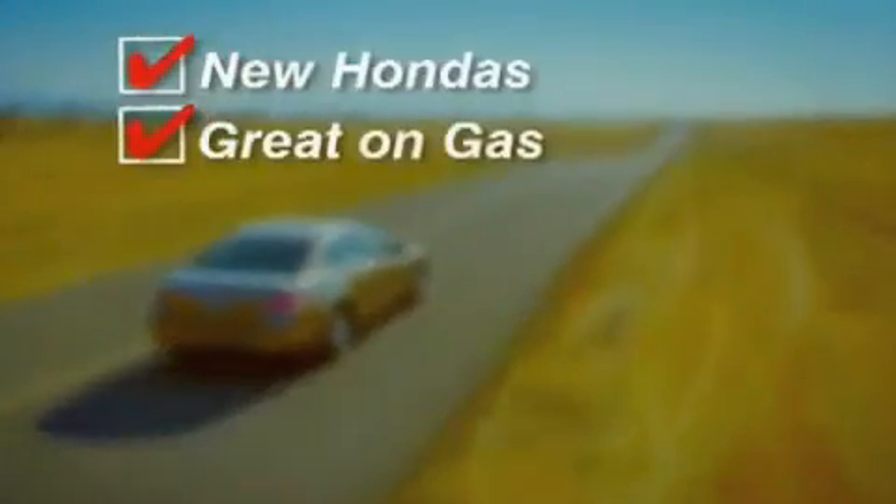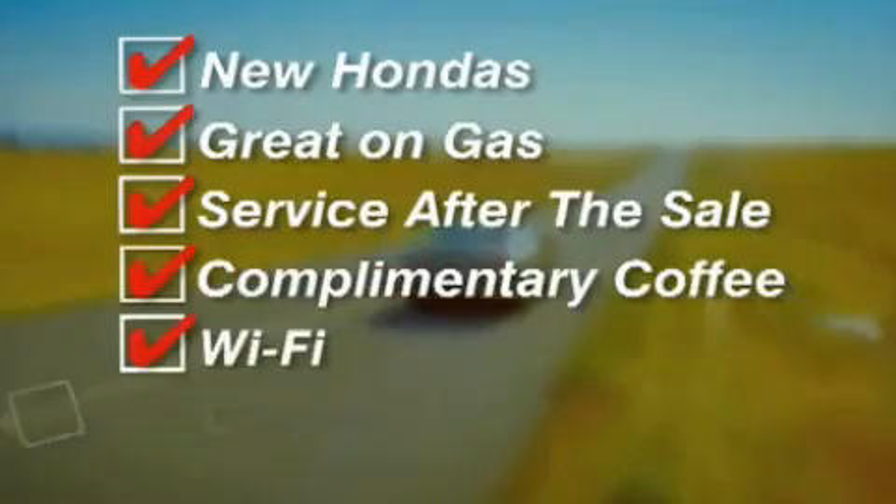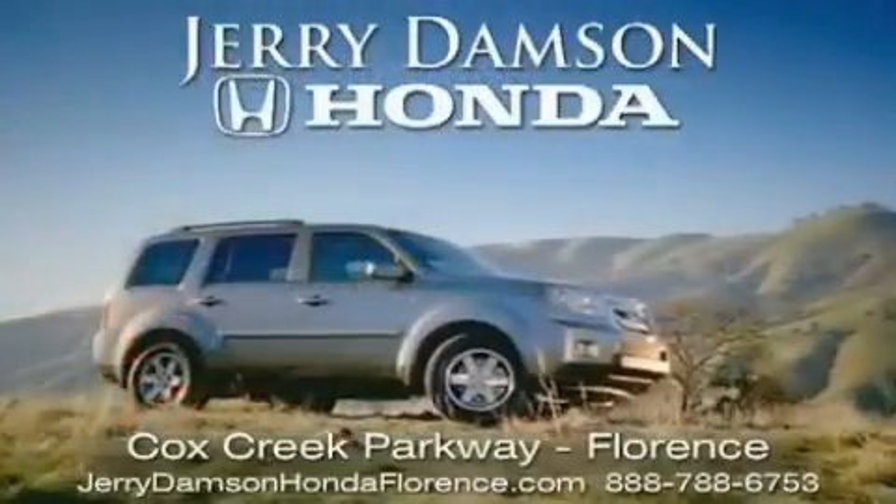New Hondas, great on gas, and serviced after the sale — complimentary coffee, Wi-Fi, and car washes. Thank you for choosing Jerry Dampson Honda.